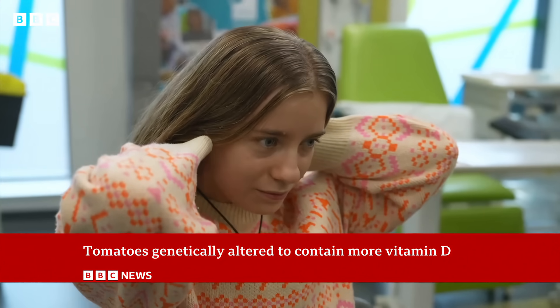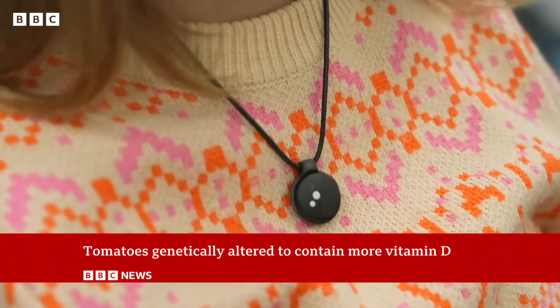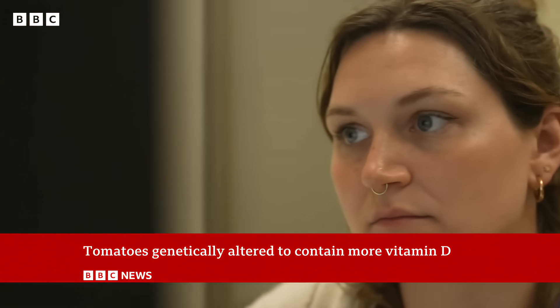Participants wear a UV necklace to check it's the tomatoes, not the sun, giving them vitamin D. The results go straight to researchers.